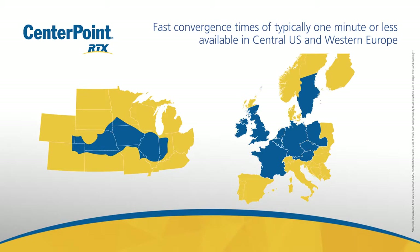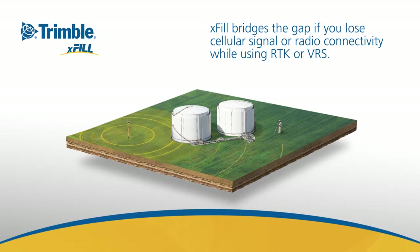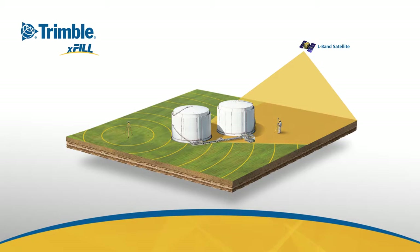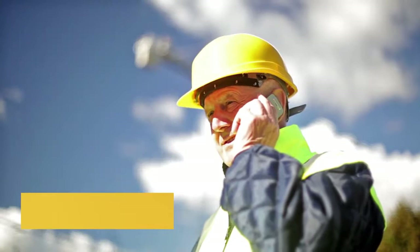You may already be using Trimble RTX and not even be aware of it, because it's the technology that powers Trimble XFIL, our centimeter-level backup solution for RTK and VRS systems. How it works is simple and seamless: Trimble XFIL runs in the background while you work and automatically bridges the gap if you experience an interruption, like losing your cellular signal or radio connectivity.